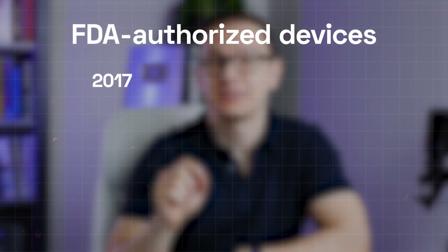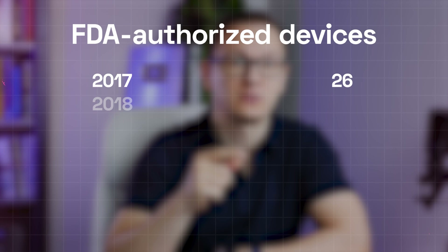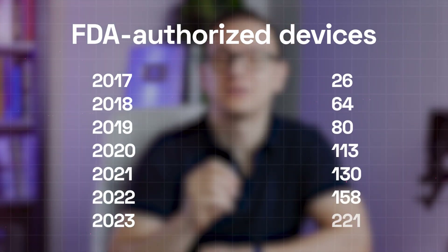First of all, there is almost an exponential growth over the years. Just to give you a comparison, in 2017 the FDA authorized only 26 devices. In 2023, it was 221 devices.